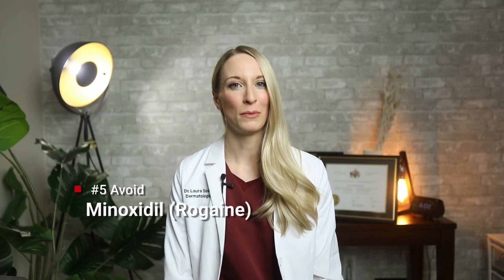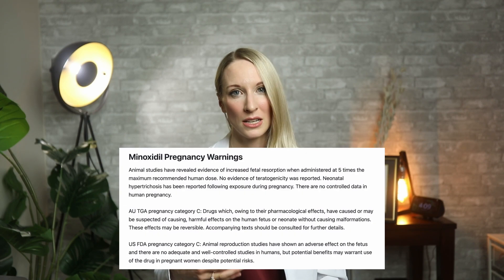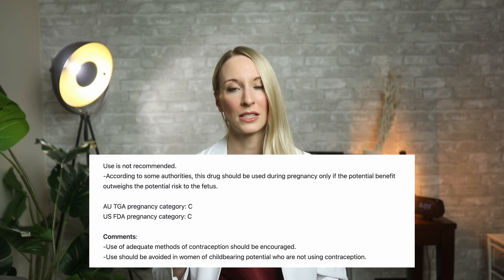The last ingredient is topical minoxidil. Many women use it to reduce hair loss and improve hair growth. It can be scary to stop it cold turkey since some people notice increased shedding, but remember that pregnancy typically makes your hair look better anyway — everything grows better. We recommend not using it during pregnancy because it can be associated with certain birth defects or changes to the baby.